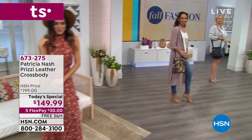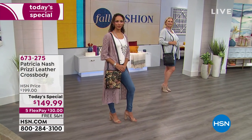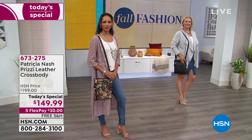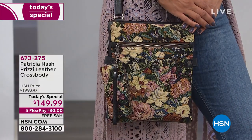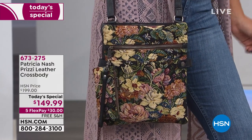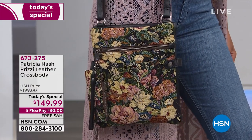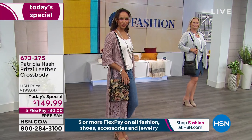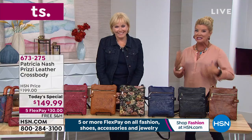If we could just take this crossbody leather bag and put it to the screen right now so you could feel the softness of this amazing leather — what a fantastic day and an incredible Today's Special. We took $50 off, one day only, and we are starting to get very limited in many of the choices.